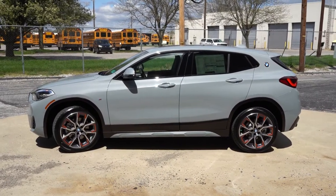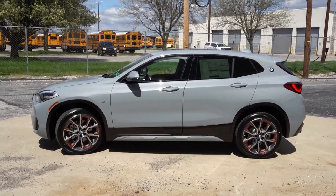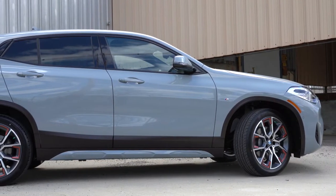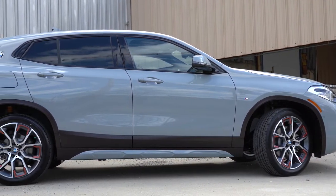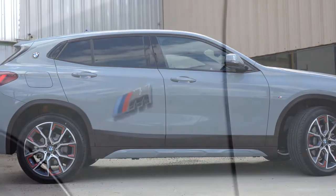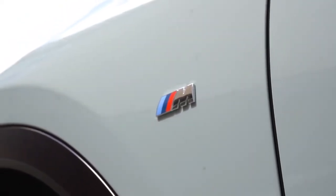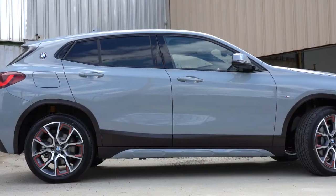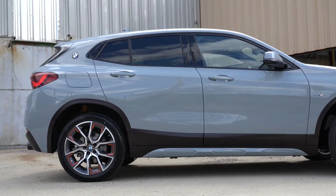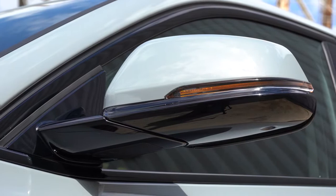The BMW logo on the C-pillar is one of the coolest design features I've always liked on the X2 — no other BMW has that. We also get M badging on the front fender thanks to the M Mesh package. Matte black side skirts come standard on the 28i; body-colored side skirts on the M35i. Side mirrors are body-colored, power-adjustable, heated, with LED-integrated turn signals.